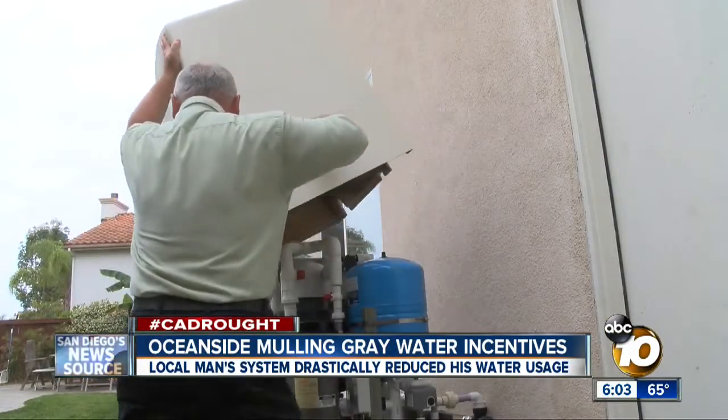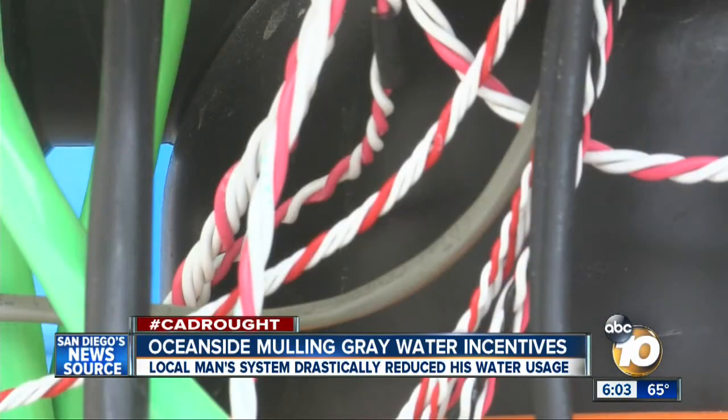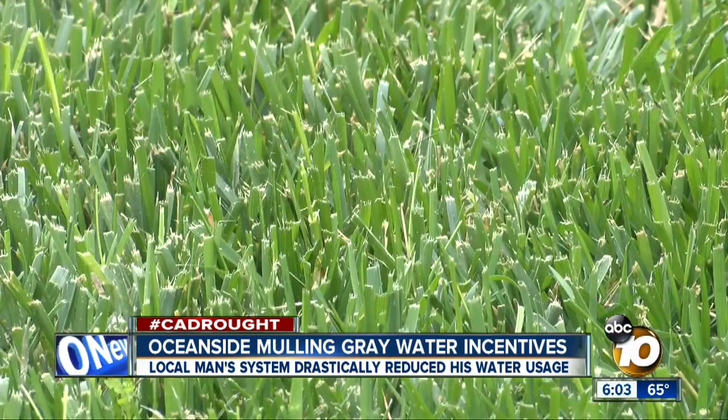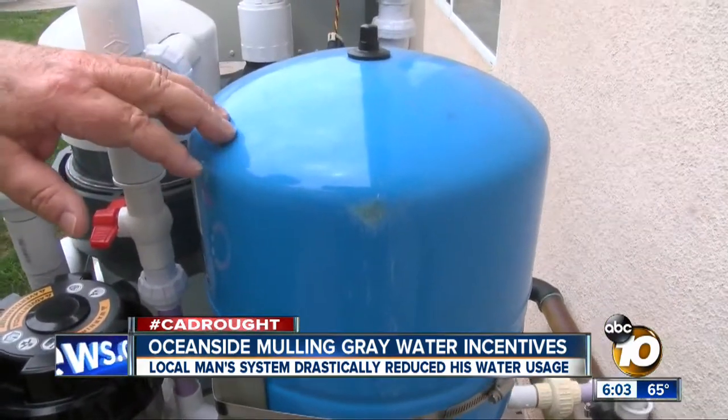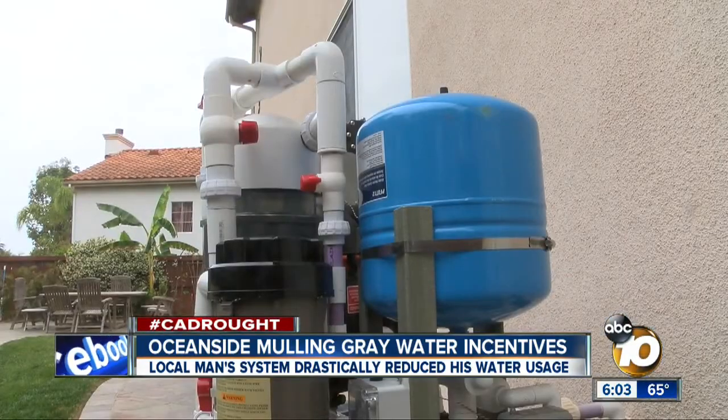He calls this his gray water appliance. This is the machine's brain — a computerized system that recycles gray water into the toilet and the lawn. This is a tank. He created the system three years ago and has cut back his water use by some 60%. It's very small, compact.